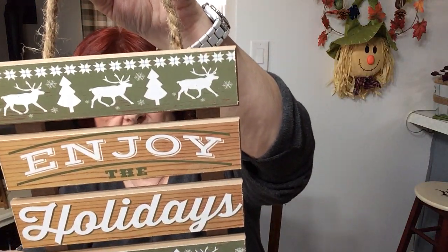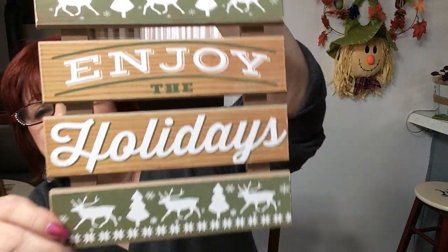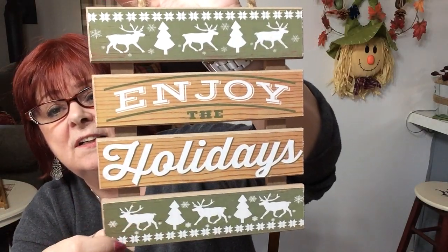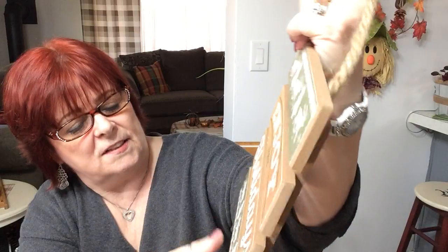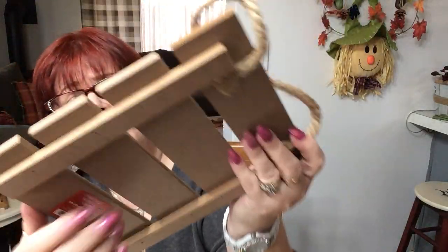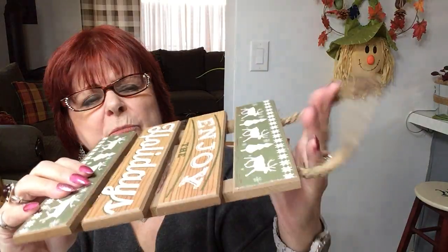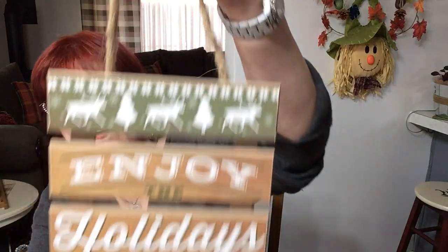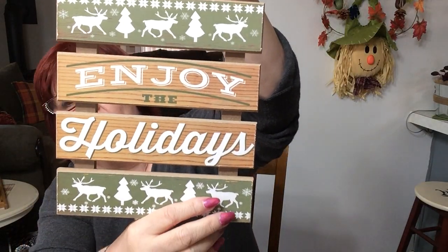Then I saw this and thought yep, I'm going to have to have it. $3.00 and I love the green and the different fonts they've got on there, and of course the little animals and snowflakes. It's made of pressed board, a nice weight, with a rope on there. For $3.00 I thought yeah, I could put that somewhere.